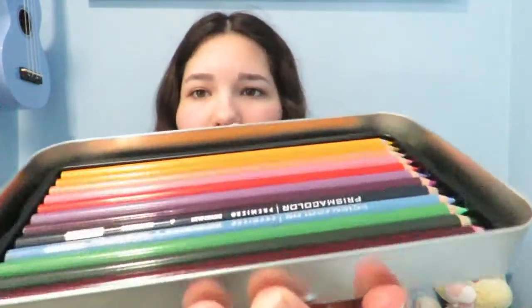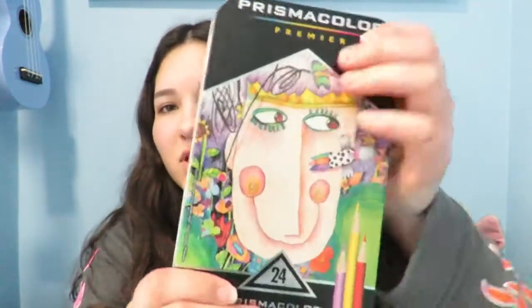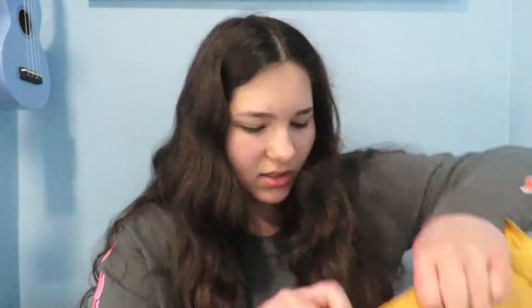I've used Prismacolor colored pencils before so I might not do a first impressions. Here's the first stack — they're not in there securely so I won't try to show them all. Here's the second stack. I like these because there's not too many brown colors, which I hate. I just don't use brown, and I also don't draw people.